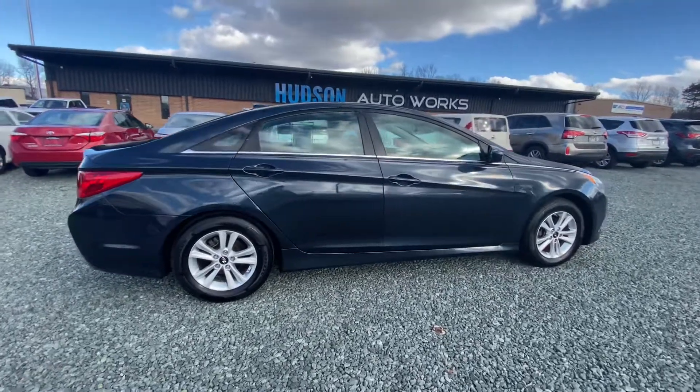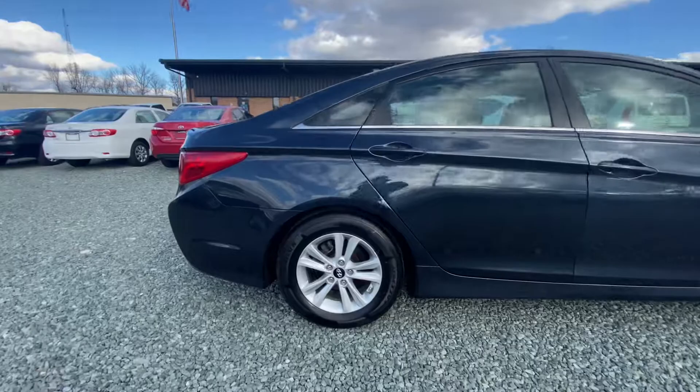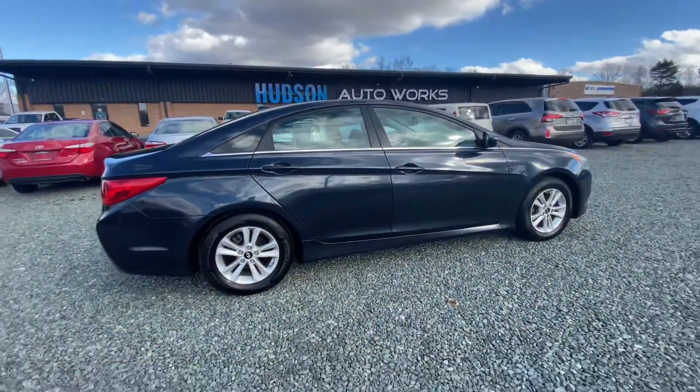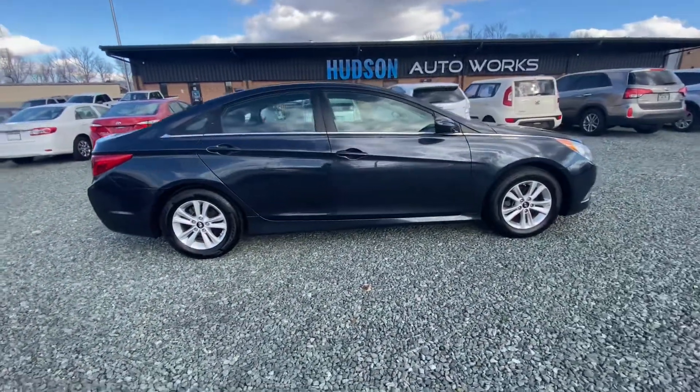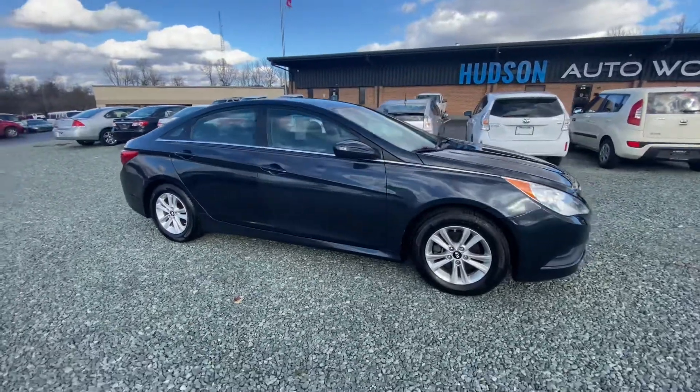We make sure to service all of our vehicles, including oil changes, a fresh set of tires, and everything else it might need to make it road safe. All of our cars are clean title as well.